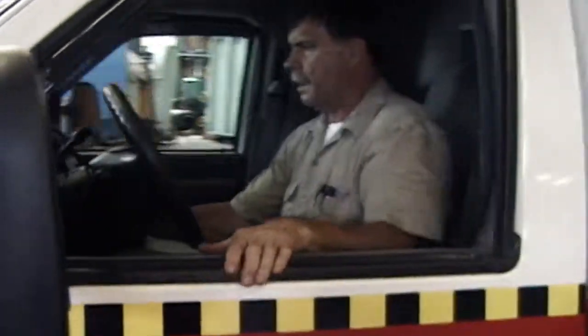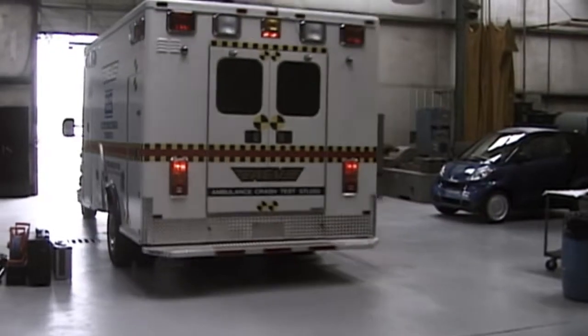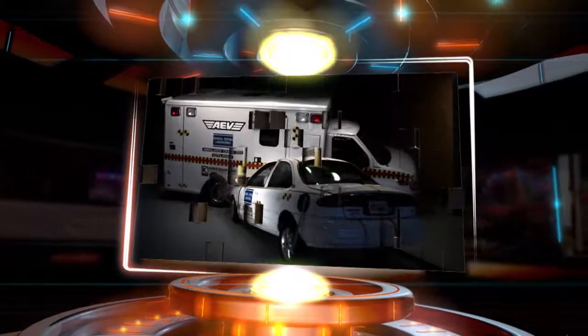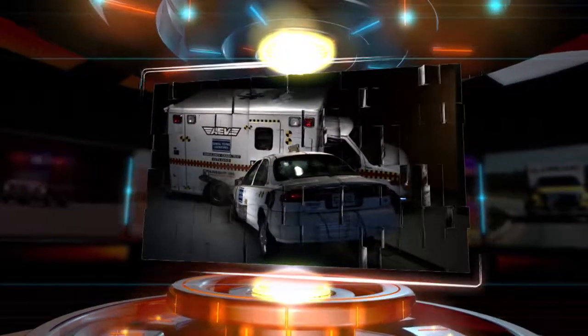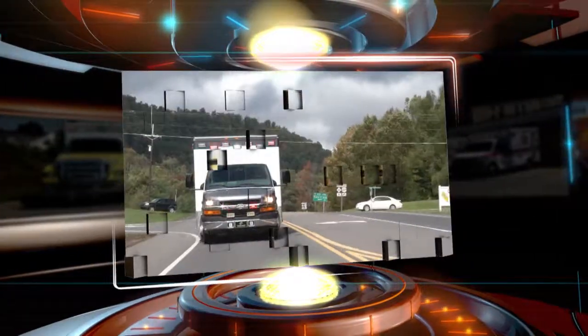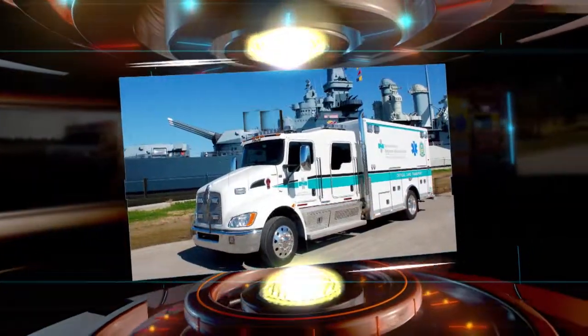AEV crashworthiness tested. AEV crashworthiness confirmed. The high-speed multi-collision scenario was extreme, and the patient compartment design and construction met the challenge. Our resolute objective to provide life-saving protection for the occupants of our vehicles has been undeniably achieved. We have defined ambulance crashworthiness. We are AEV.